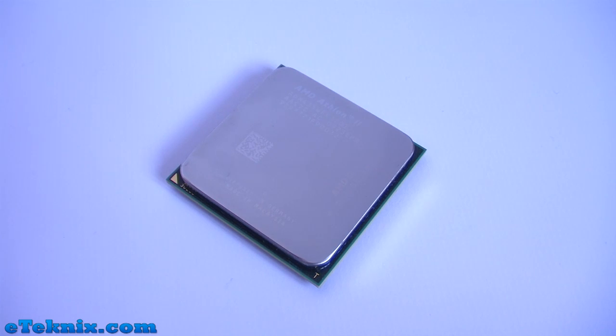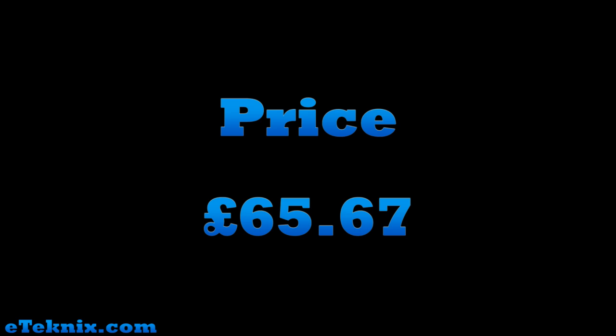As we all know, AMD's biggest competition is of course Intel, and when looking at Intel's range of processors, the one that's going to be pitted against the Tri-core 435 is obviously going to be the Core 2 Duo E7400. But looking at the price difference, the Intel is a lot more expensive. Having a look at the retailers that we actually trust in the UK, the cheapest price that I could find for this product was £65.67, and that was at e-buyer.